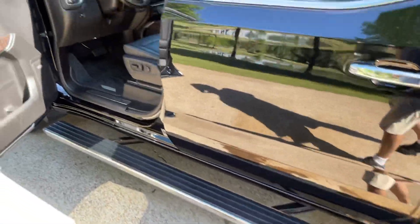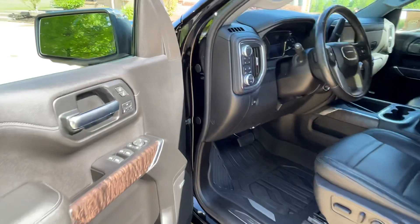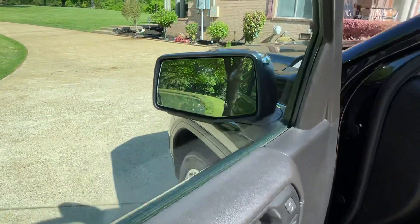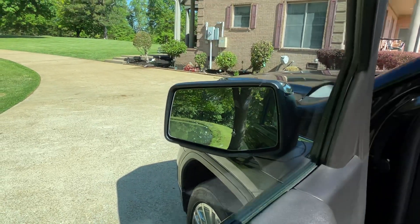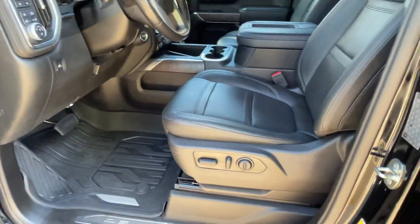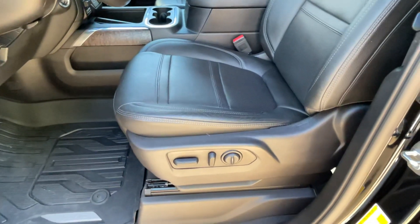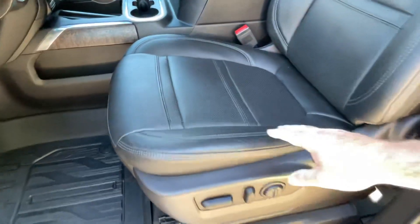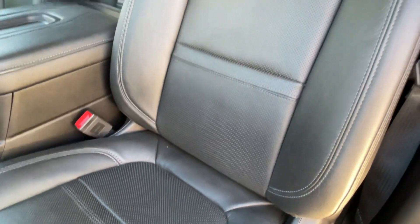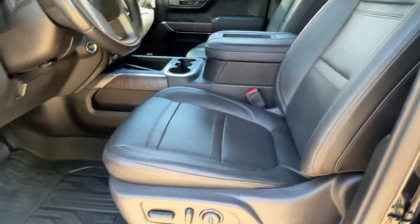We've got five windows, power locks, power heated mirrors, and the blind spot monitor system — that's the little icon in the left corner. Memory seat, heated and cooled front seats, and heated rear seats. As you can see, the leather's been taken care of — there's no sign of wear, stains, or anything.